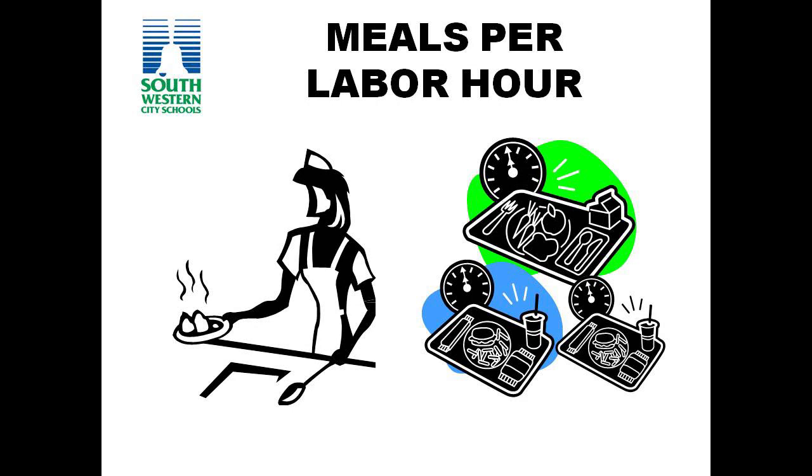I'm going to introduce you to one of the measures we use in food services to ensure that we're operating in an efficient and effective way. I will also update you on the current lunch price structure for our school district and surrounding districts and what I propose for Southwestern City Schools' future lunch pricing.